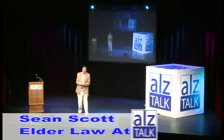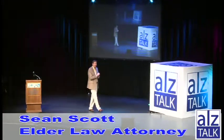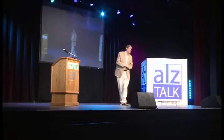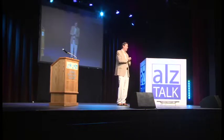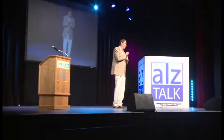Coming up next for you is Dr. Amanda Smith from the USF Bird Health Institute, Alzheimer's Institute. Coming up next is Dr. Amanda Smith, a good friend of mine, one of the leading researchers and the medical director of the Institute at the University of South Florida. If you'll give her a big warm welcome, she has some great information for you.